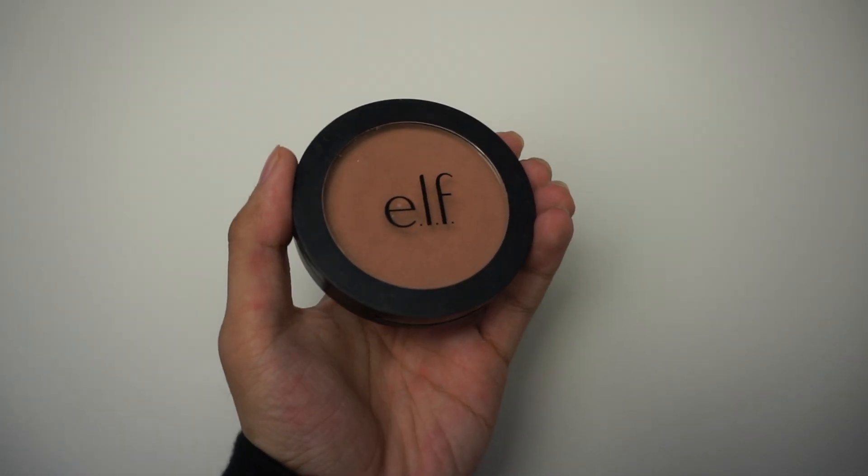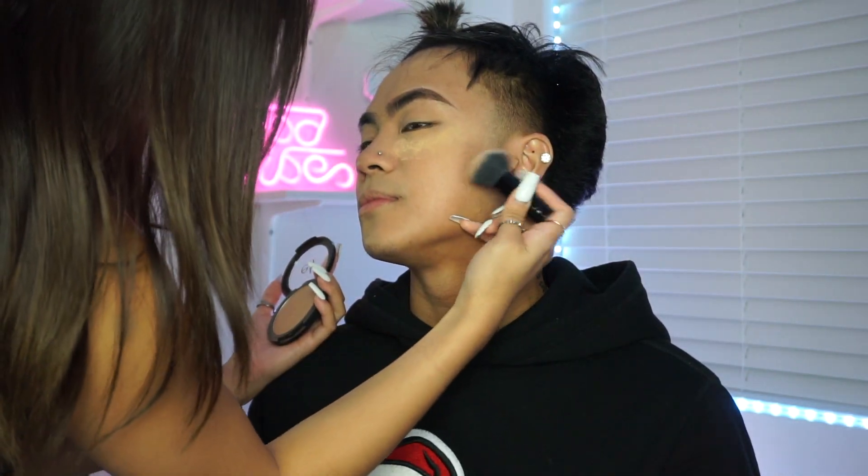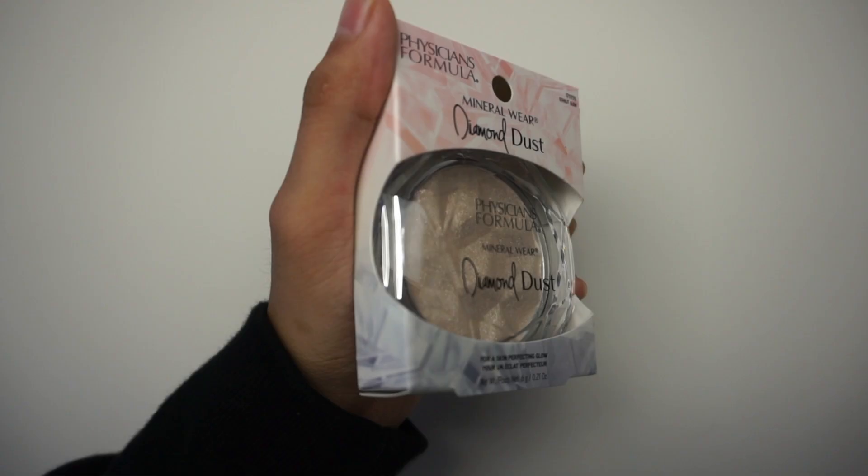ELF contour. Okay, look this way — got it. Up next, diamond dust mineral — oh shit, mineral. Mineral where? Look like fucking Rudolph. Oh it's not — right, the way — oh my god, that's so pretty.